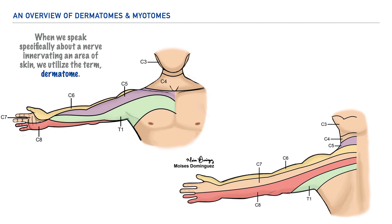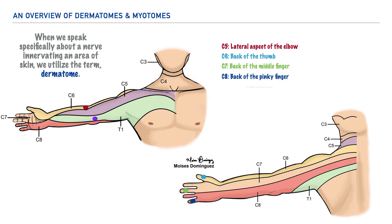Visualizing these areas is good, but having a written description of an anatomical location can be helpful, considering that specific dermatome locations can differ from one person to the next. To make things easier across a variety of individuals, we have what are called key sensory points. For C5, it's identifiable on the lateral aspect of the elbow; for C6, the back of the thumb; for C7, the back of the middle finger; for C8, the back of the pinky finger; and for T1, the medial aspect of the elbow.